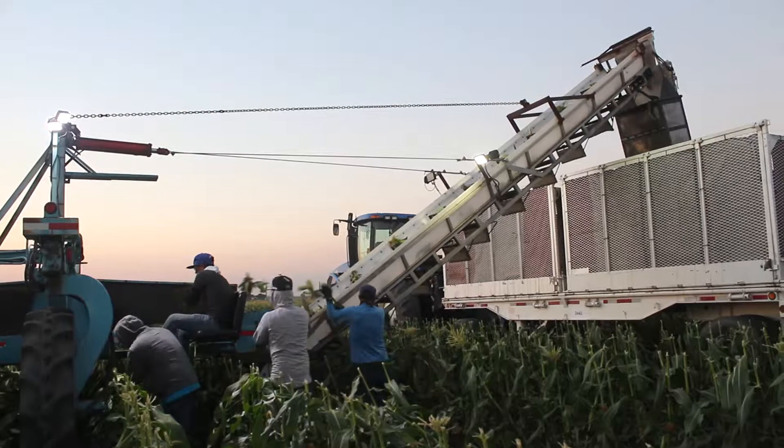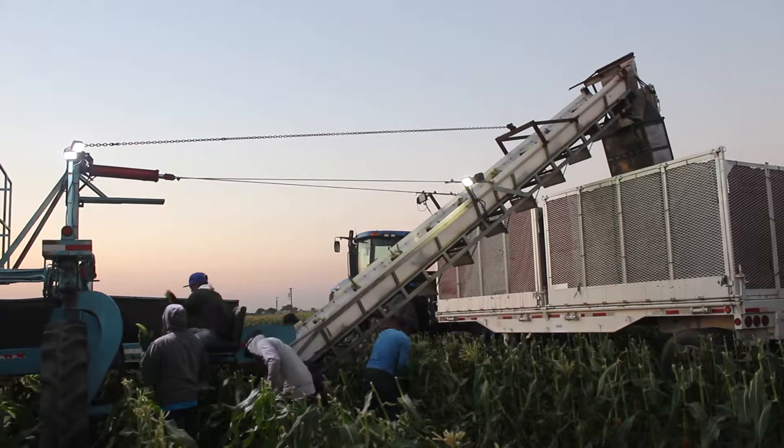The hand crew consists of up to 28 men. It's all piece work. It's selective harvesting — something we've done for quite some time. As you can tell, the corn has been topped. We top the corn because it's easier to search for the ears that are ripe.